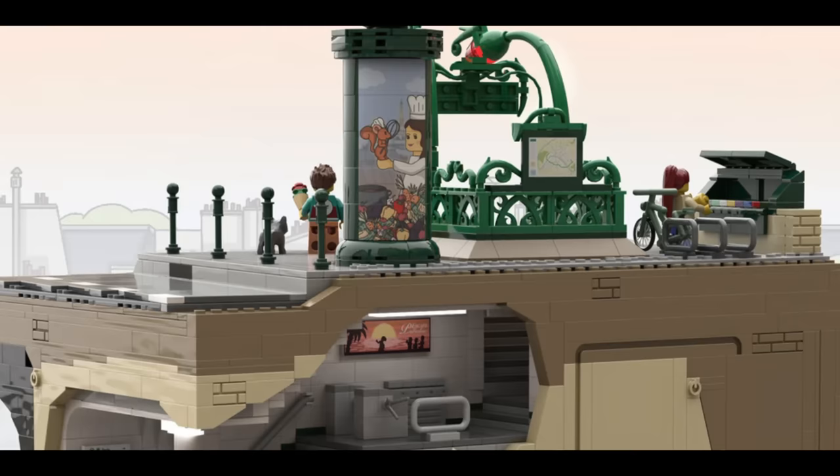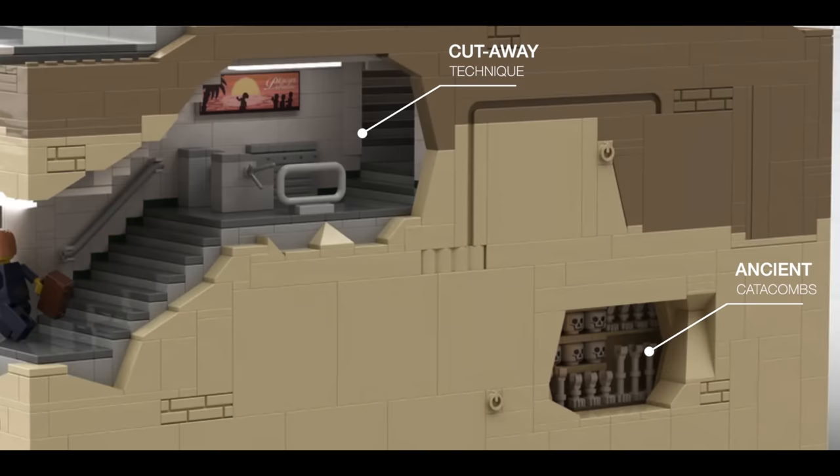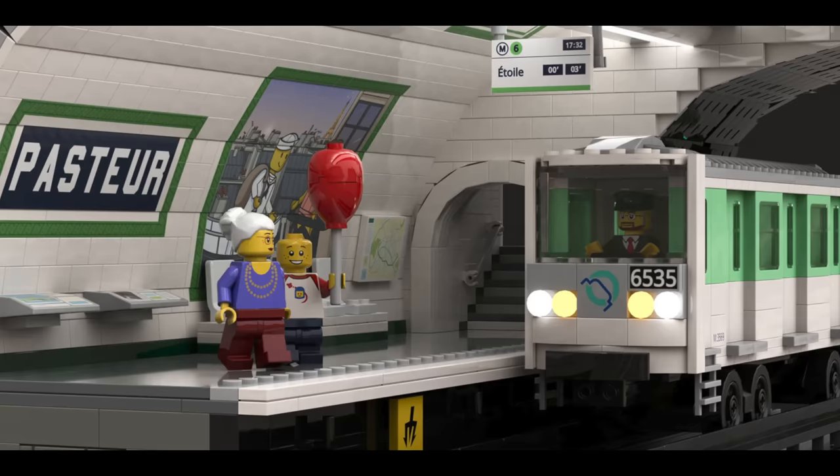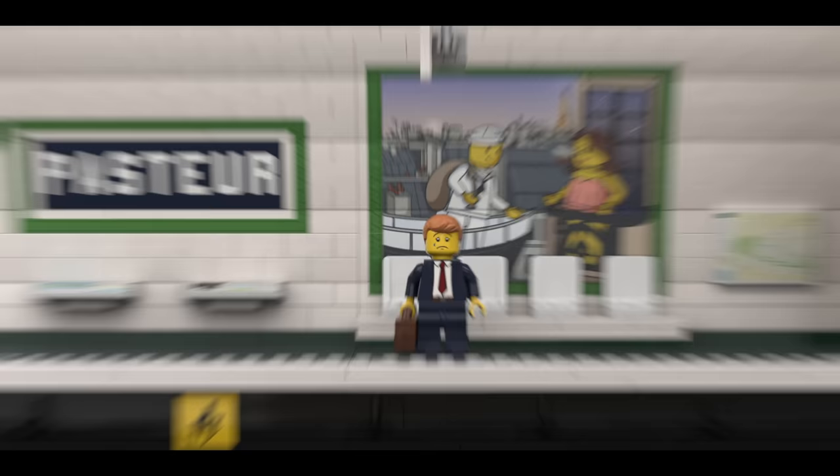Using a very clever cutaway technique, this set offers full accessibility allowing you to not only explore the station, but also catch a glimpse into the ancient catacombs that lie beneath the city. Attention to detail is evident throughout the set, especially in the waiting area which boasts a large eye-catching painting on the wall. This set is a definite must-have for anyone who loves Parisian history, architecture, or train stations.